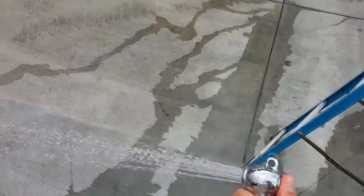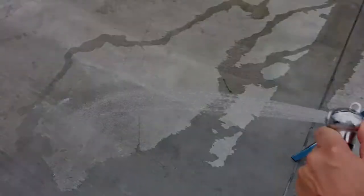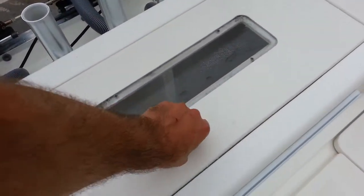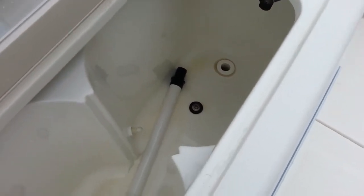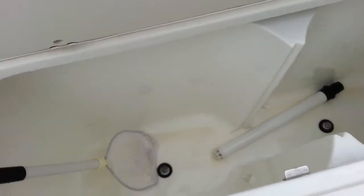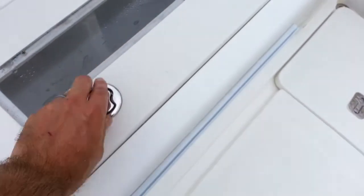On the starboard side transom is also where you'll find one of the many fresh water showers on this boat. You can rest assured everything works as intended. You'll see most hatches have stainless rams. This is the large live well, which also converts to a rear bench seat with brand new cushions.